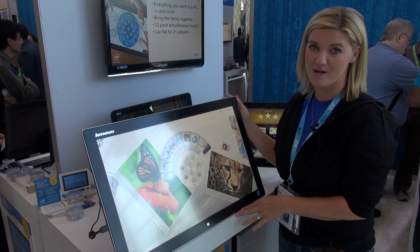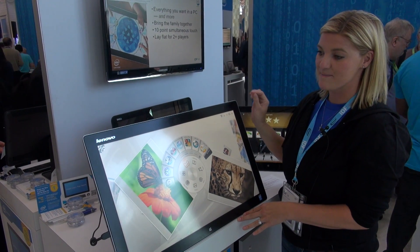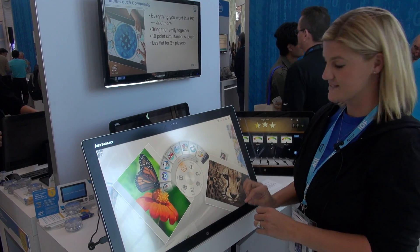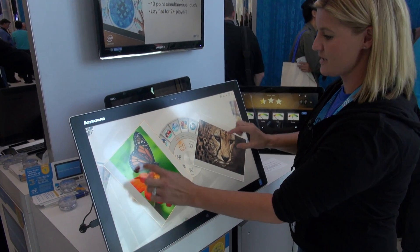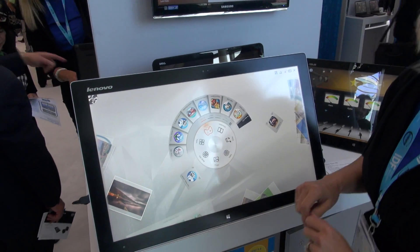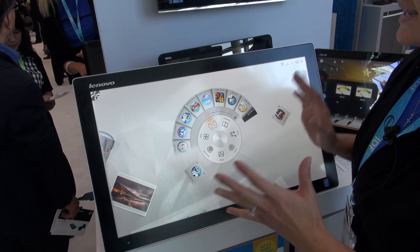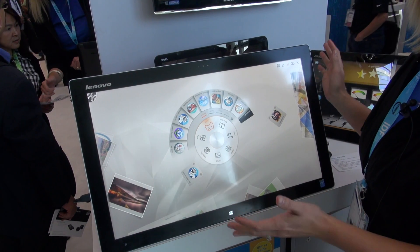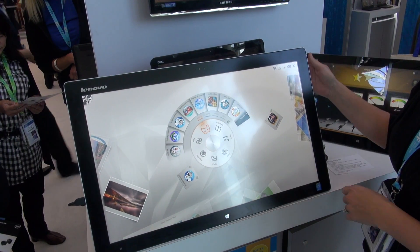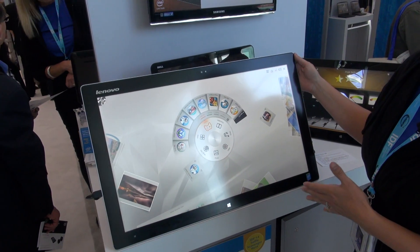It's a full-performing desktop PC. The great thing about this is it supports multiple people at once. It supports 10-point touch, so here I can be editing a photo or doing photos at the same time, moving them around. It gives you the capabilities of a full PC, so it comes with a wireless keyboard and wireless mouse. It has a Core i5 processor with it.